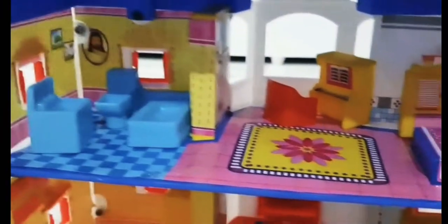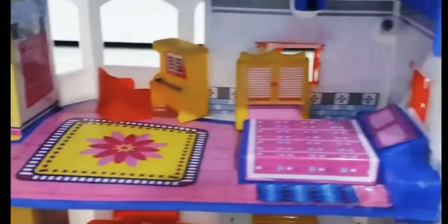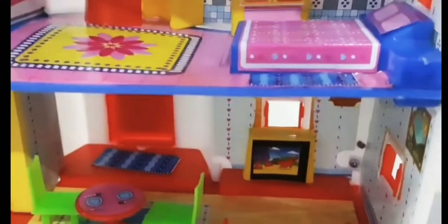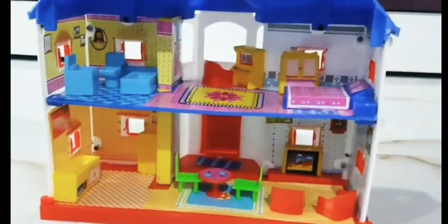Let's take a look after decoration. This is a washroom. This is a bedroom. This is our eating room, living room. And this is our kitchen. Well, honey, you're having such a nice house. Thanks.